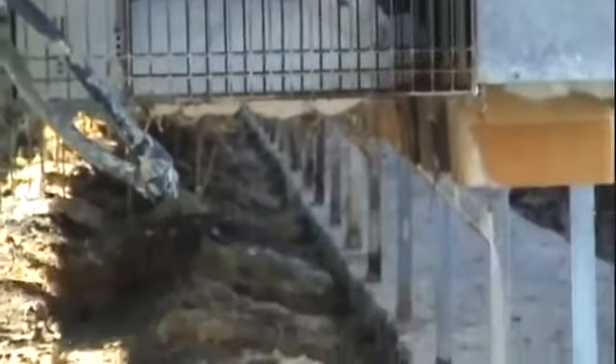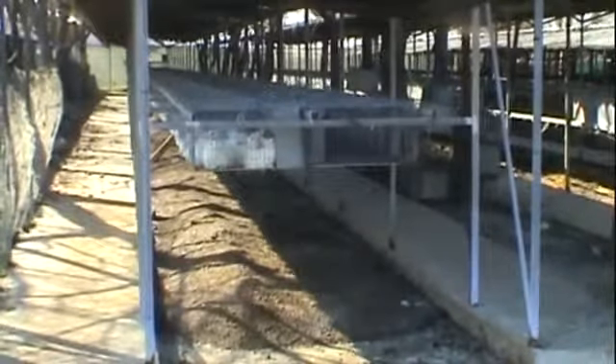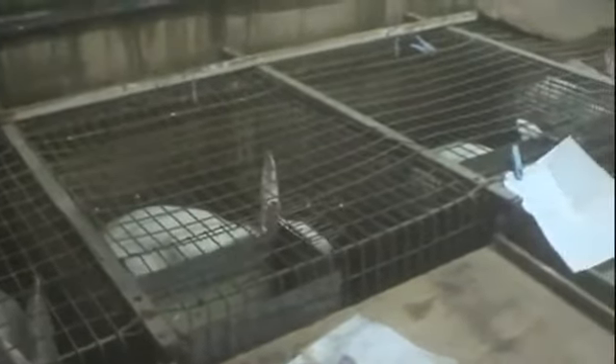In many cases we found dirty, ramshackle buildings. Mounds of rabbit faeces mixed with urine pile up underneath the rabbit cages, looking like they've been uncleaned for weeks. Breeding does are housed in wire mesh cages so small that they can't even sit up or stretch, let alone hop.